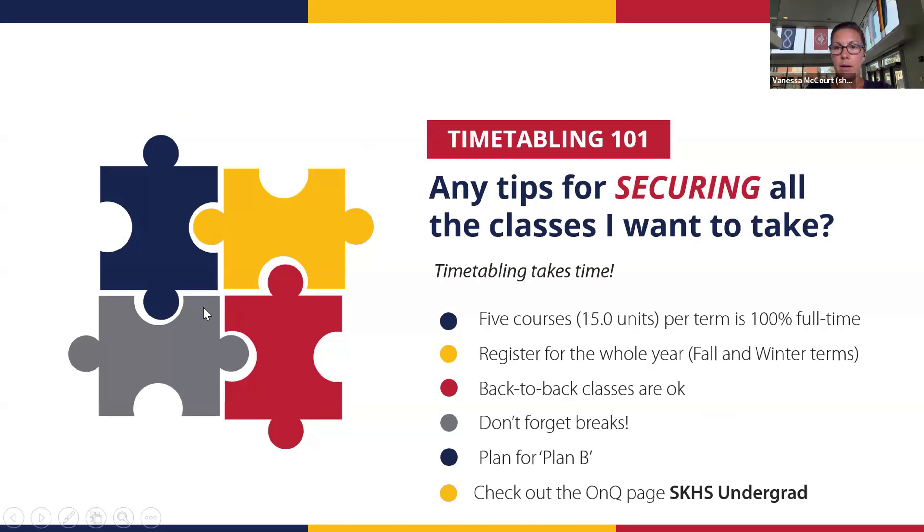Timetabling is a puzzle — it can get complicated, especially if you're trying to schedule a six-unit course like Chem 112. Everything might work in the fall, but then in the winter a new course conflicts. Be patient; trial and error — try different lecture, lab, and tutorial sections to see which ones work. Most of your first year courses are quite large, between 300 and 400 students, like Psych 100 or HLTH 101.